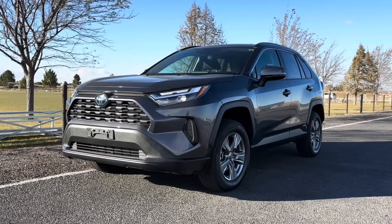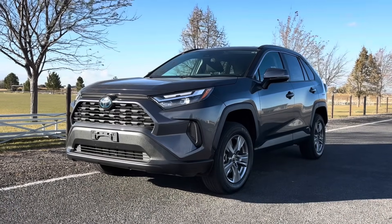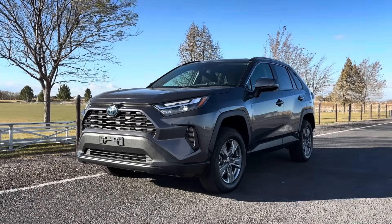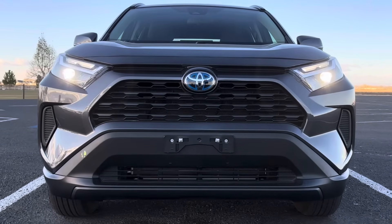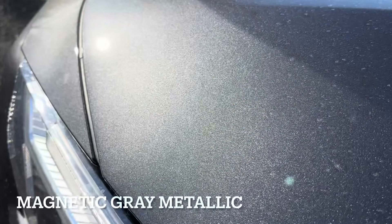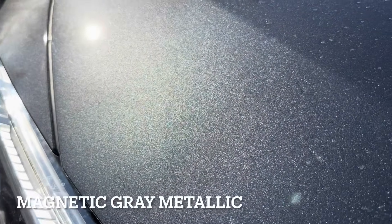Welcome back guys, or if you're new to my channel, this is Automotive Anonymous, and that's the 2025 Toyota RAV4. More specifically, this one is a hybrid in the XLE trim level, and it's in a color that Toyota likes to call magnetic gray metallic, which actually does look really nice in person because there is a lot of metallic flake in the paint.